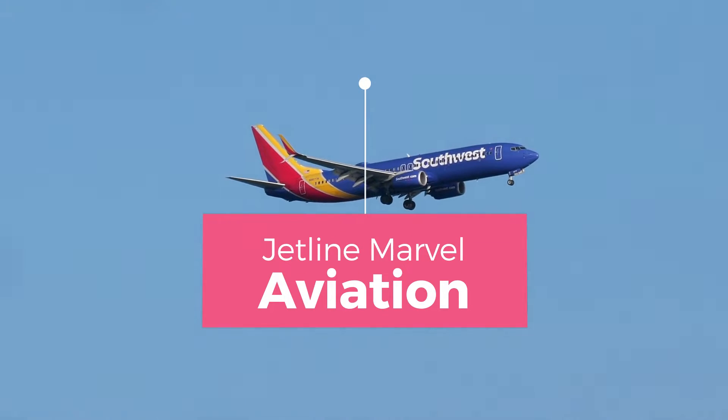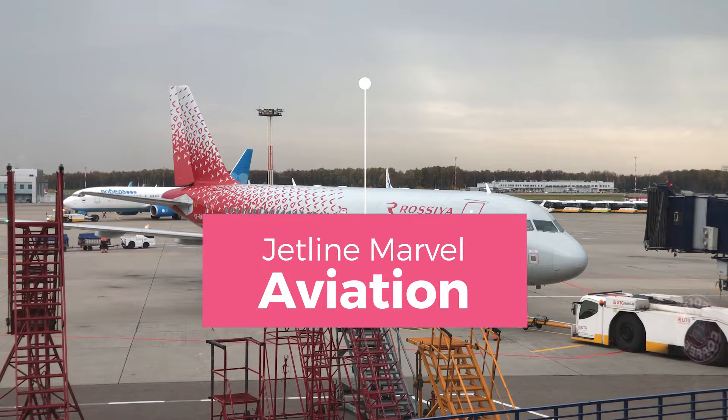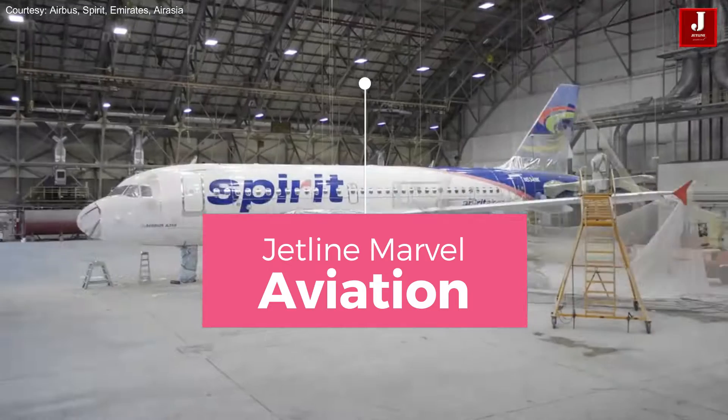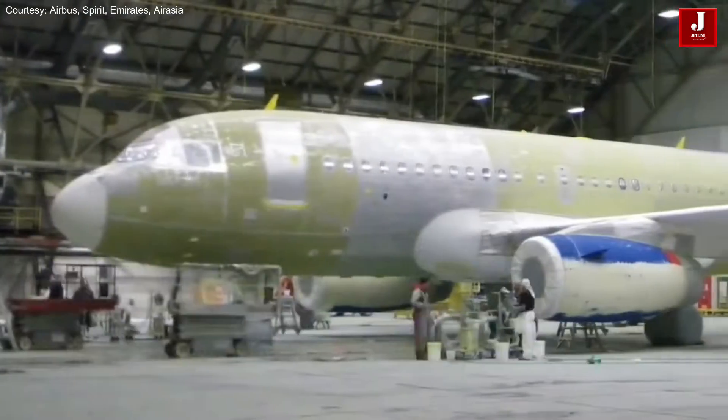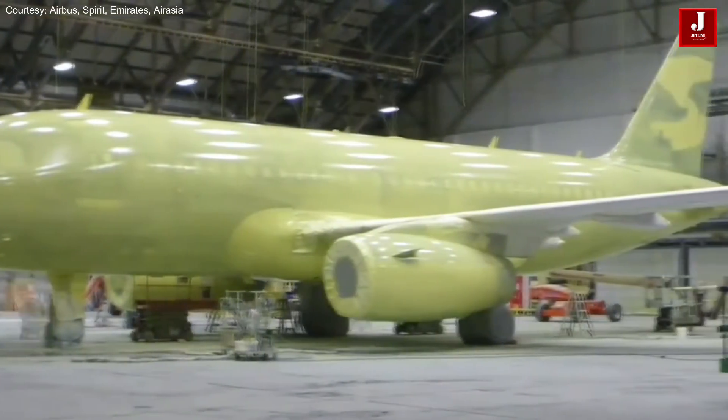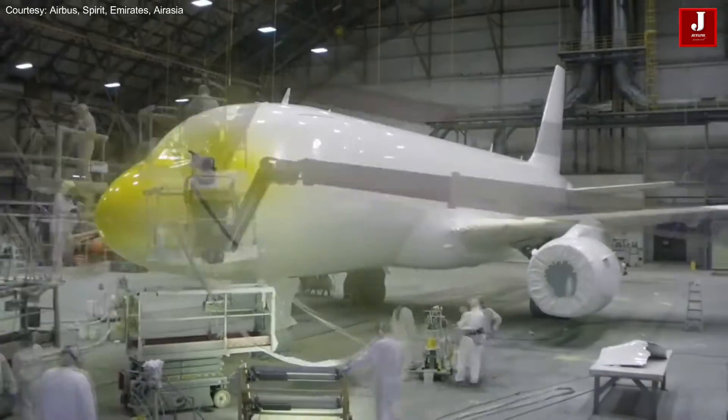Welcome to another episode of Jetline Marvel. We shall discuss commercial aircraft livery in this video. Have you ever wondered why some airlines paint their aircraft in odd colors? Let's explore it in better detail.